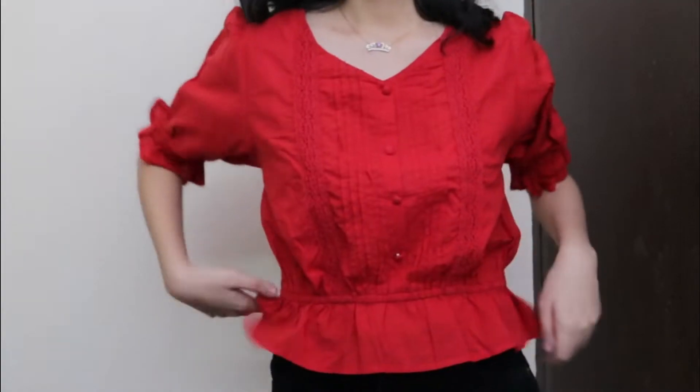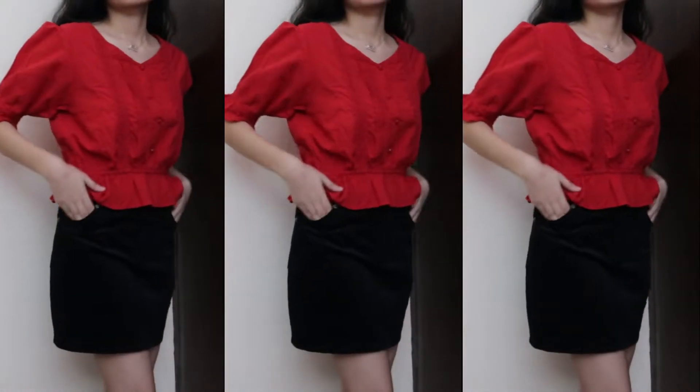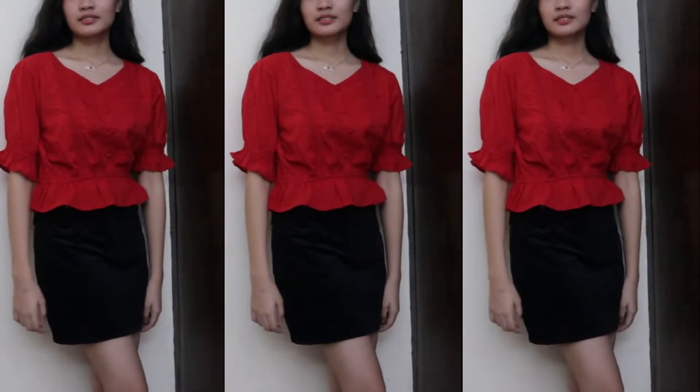Another entry for the ruffles trend is this red puff sleeve top, paired with a black velvety skirt from Forever 21.